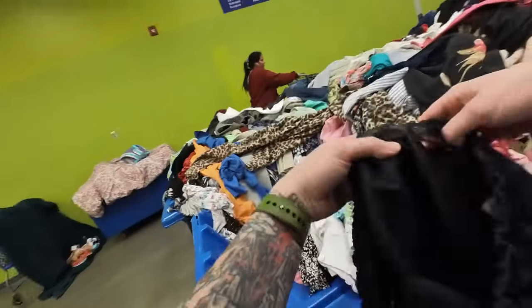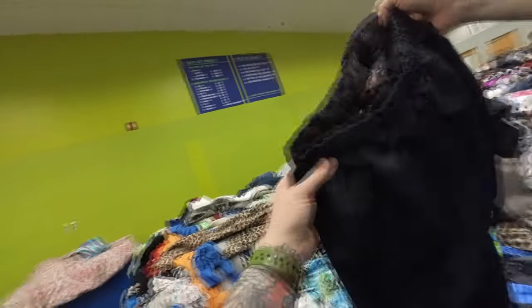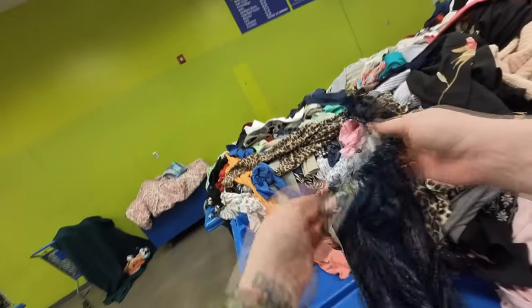Hello my friends and welcome to another Ben's trip. We're going to start off strong with a pair of Canterbury rugby shorts. They are men's size small. If you have no idea what rugby shorts are or how I know that, I will definitely go into that in way too much detail in the haul. So you have that to look forward to.